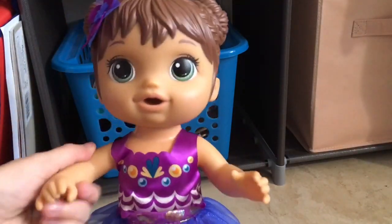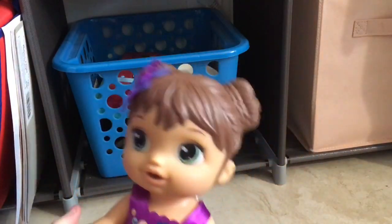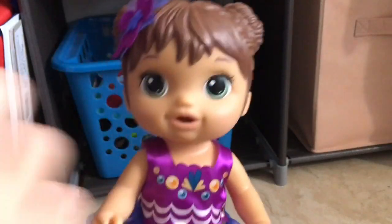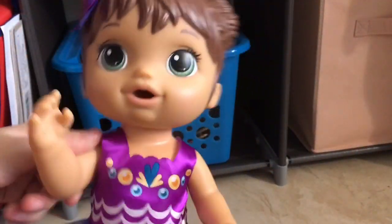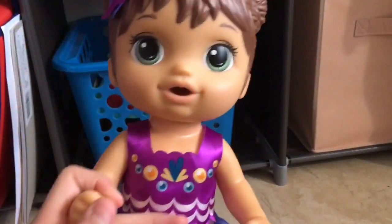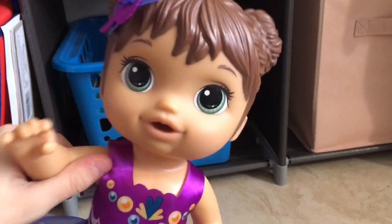This is the Baby Alive Shimmer and Splash Mermaid — she's at Target.com if you want her. I recommend her; she's one of the new dolls for 2019. I forgot to reveal her name: this is Baby Victoria! Short for Victoria is Vicky, but I absolutely hate the name Vicky, so we're just going to call her Victoria. She is named after one of you guys, so thank you for watching. Please click like, subscribe, and I'll see you guys soon!